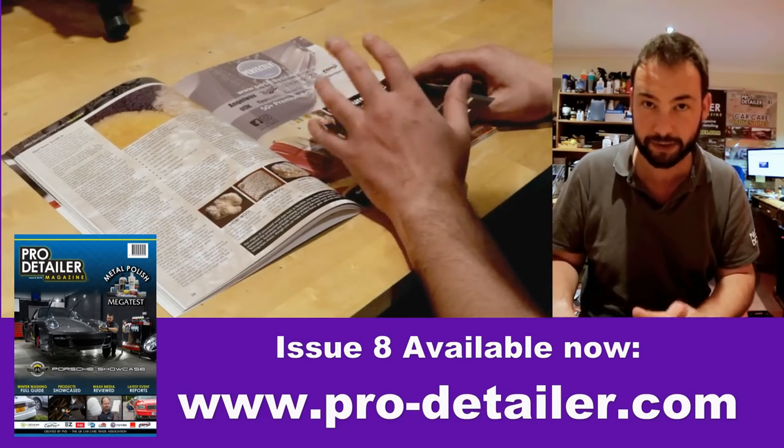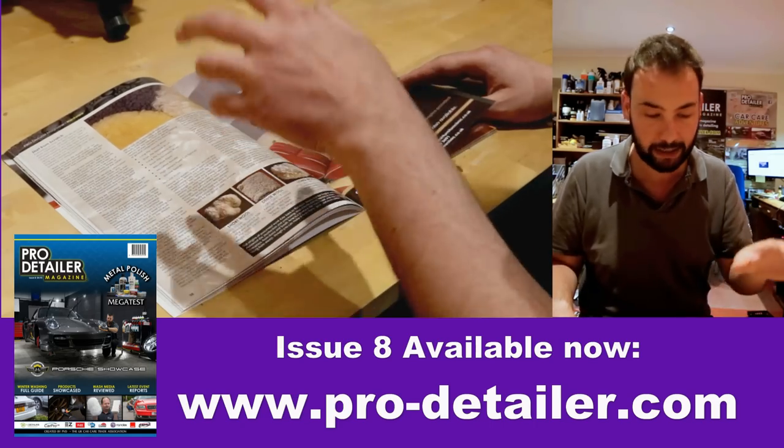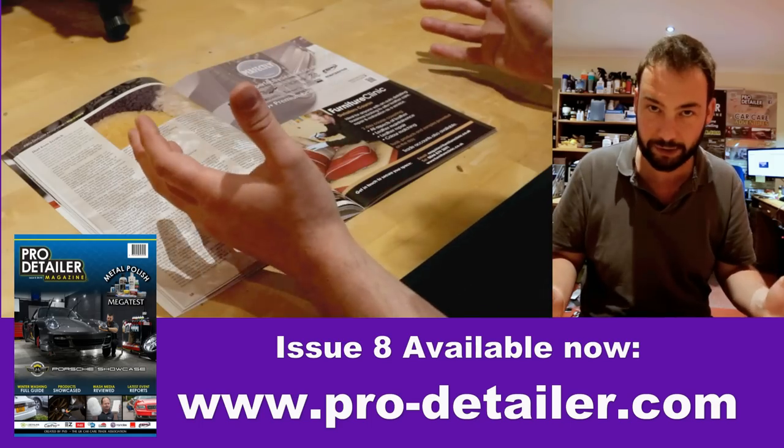Then we have our first of two mega tests in this issue. This was on wash media. Now the thing with wash media is that obviously we know not to use sponges.